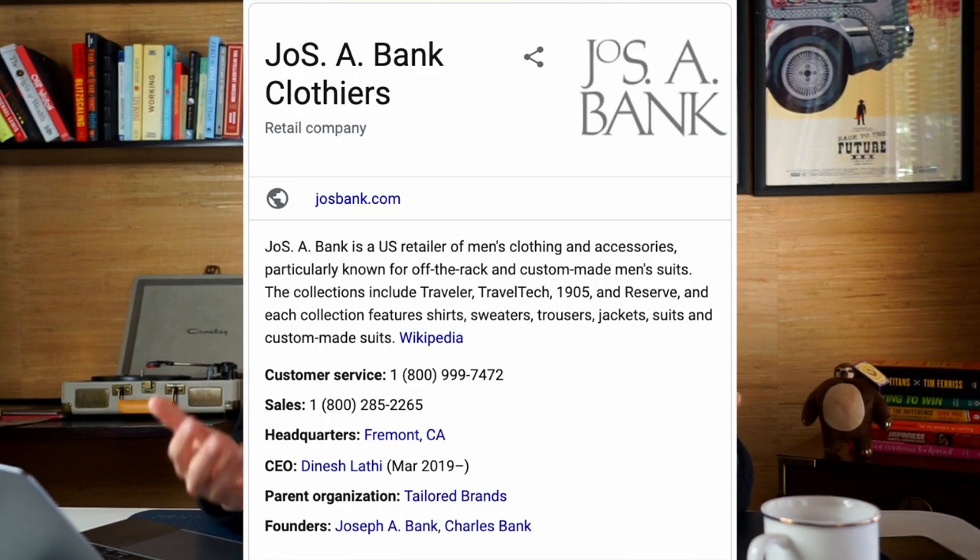To the first-time customer walking by Jos. A. Bank, you'll see 60% off and think, that's a great deal. But then you walk by four or five more times over the next five months and they're always running a 60% off sale. How can you always be 60% off? It's just a pricing tactic. A lot of retailers and drop shipping websites do this too.